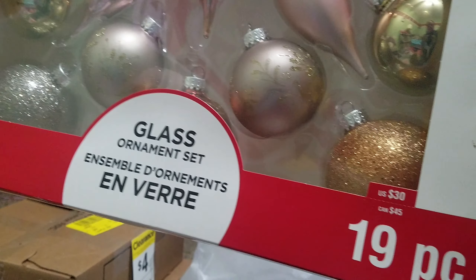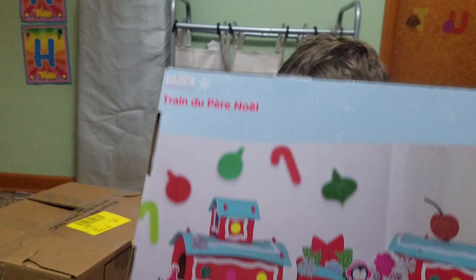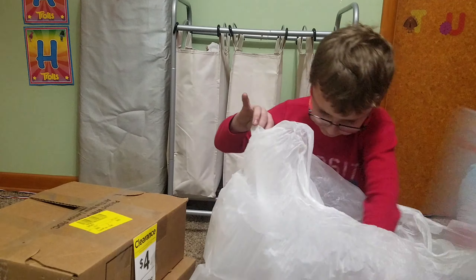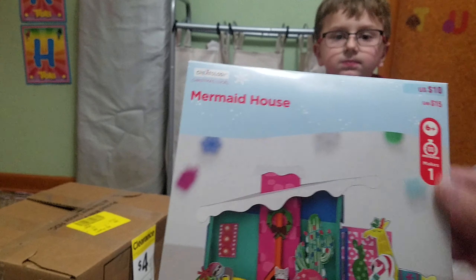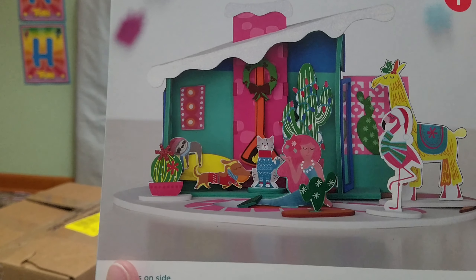The retail price on those glass ornaments is $30. What else? Oh look, it's a train — it's one of those little foam kits. This one is a train, retail price of $20. Then we also have — let's see — a mermaid house, a mermaid with a flamingo, a cat, a dog, and a llama.